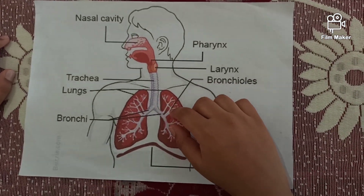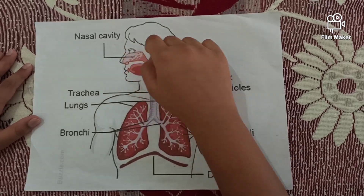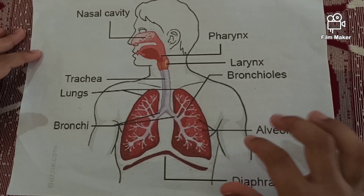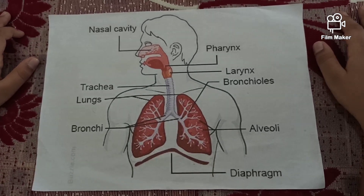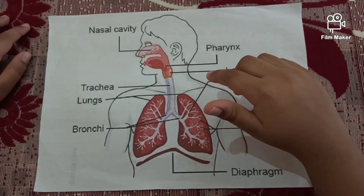Lungs retain the oxygen and send the carbon dioxide and waste air, which the body does not need, out through the nose. The oxygen passes through alveoli sacs. Then the blood distributes the oxygen to the other cells and organs of the body.